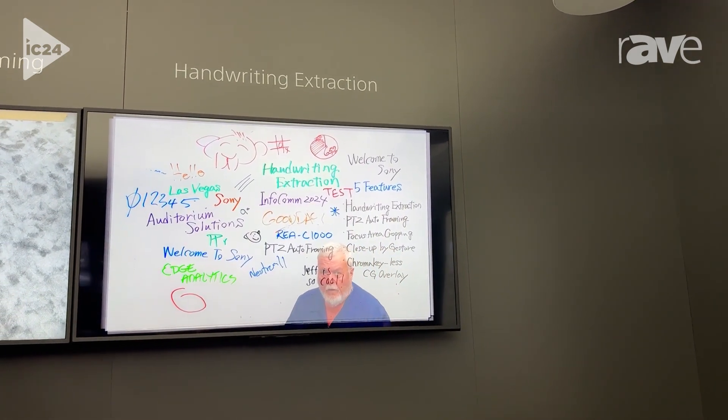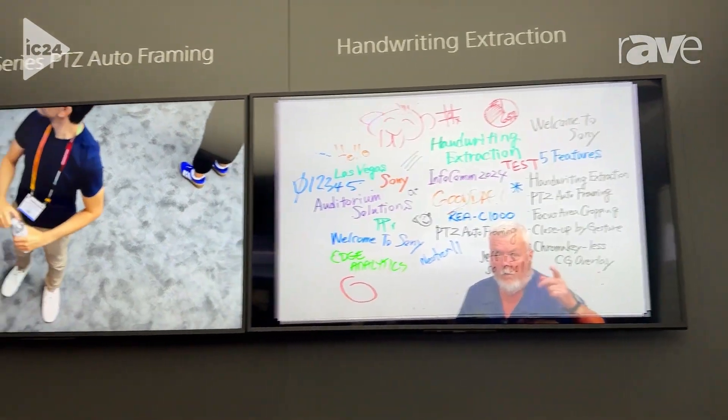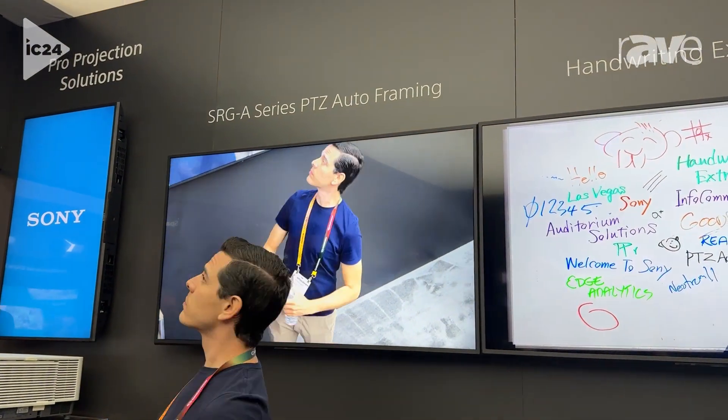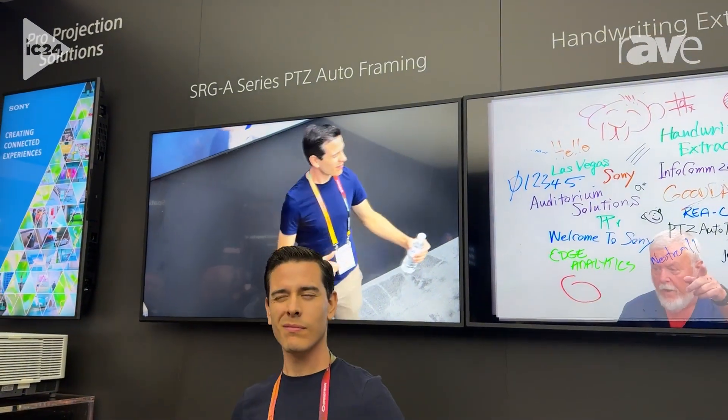And finally, we're also auto-framing with the SRG-A40. And you can see this gentleman — as you move around, that camera's following you.